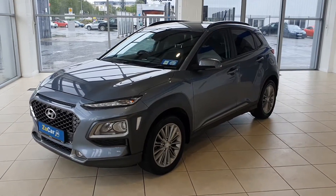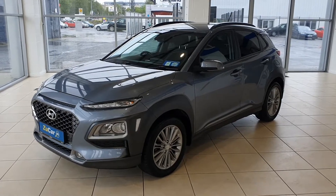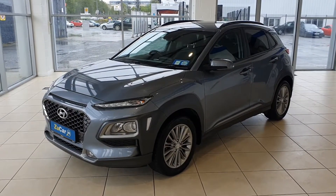Hi and welcome to ZooCar. Today I'd like to present to you our 2018 Highland Icona Executive.